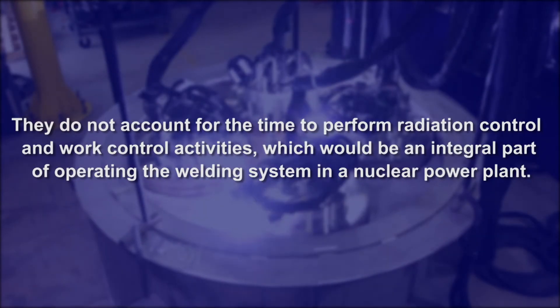The results do not account for the time to perform radiation control and work control activities, which would be an integral part of operating the welding system in a nuclear power plant.